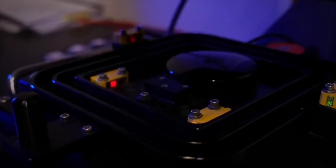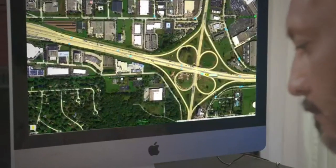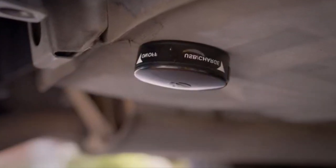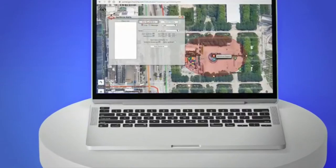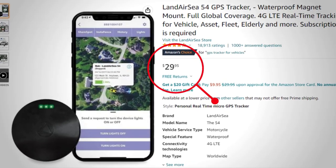The Landair C54 GPS tracker is reasonably priced at about $30. Whether you're a concerned parent keeping tabs on your teen's driving habits or a business owner wanting to keep track of your company vehicles, this GPS tracker is the perfect solution.